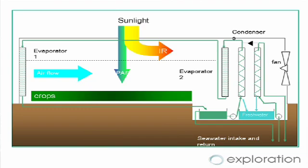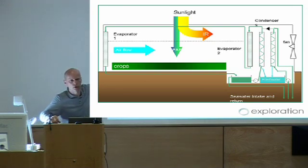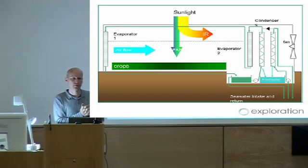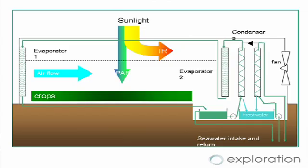The starting point for this project was a scheme called the Seawater Greenhouse, invented by Charlie Payton, who I'm working with. It's a greenhouse for coastal arid regions that uses a process very similar to the beetle. In essence, you have a wall of evaporators at the front over which you trickle seawater. As the onshore breeze blows through, it picks up moisture and is cooled, so inside you have cool, humid air — a much better growing environment for crops in arid regions.